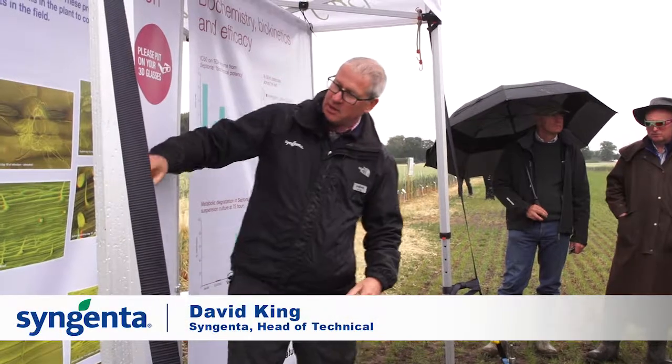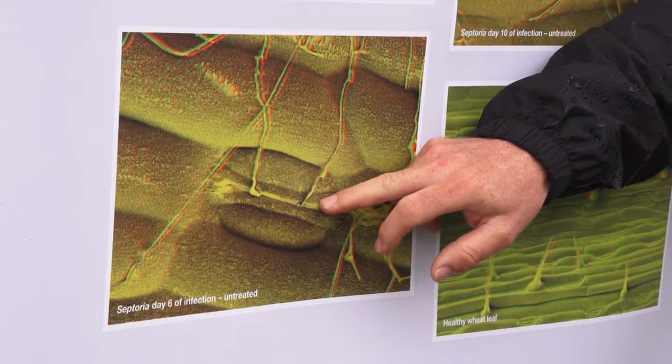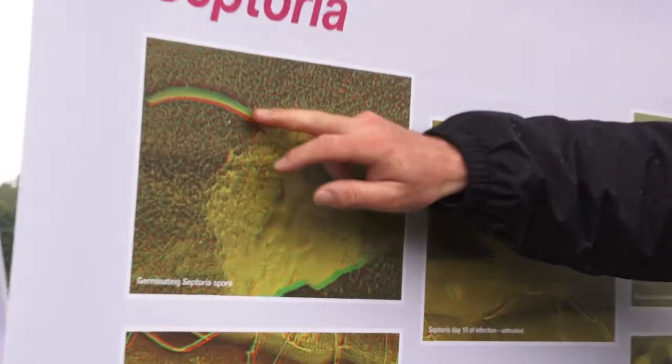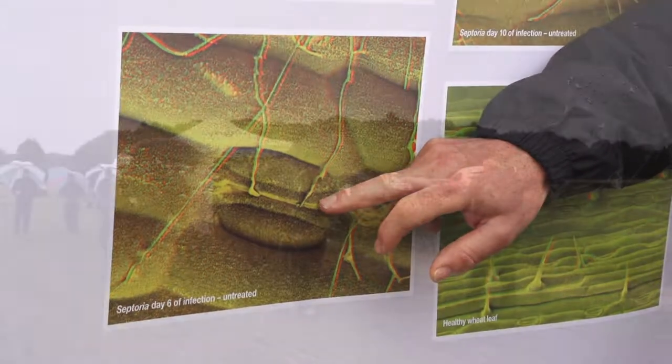Starting with septoria, which is our biggest target here. What happens is that septoria lands on the leaf — you can see the spore sticks there — and then you get hyphae growing out from that septoria. They grow over the leaf surface to try and find their way in through the stomata.